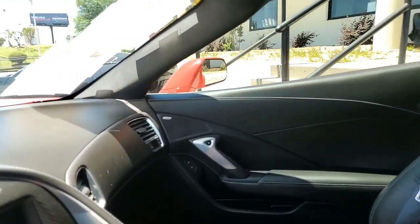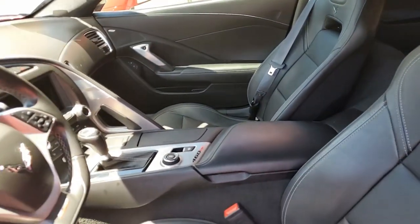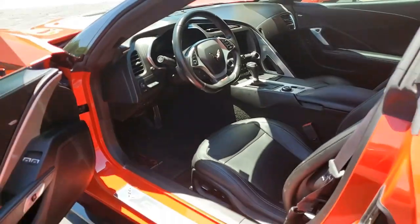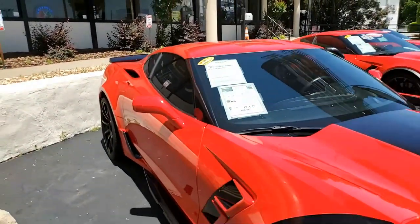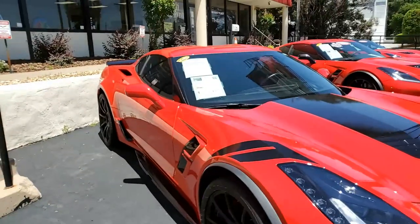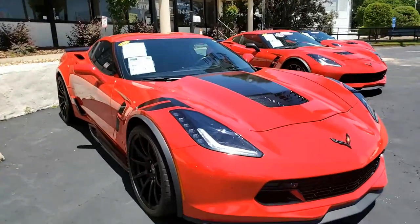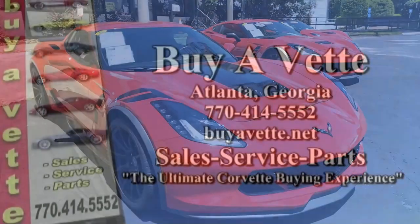You won't find a nicer car in just perfect, like-new condition. Give us a call here at buyavet.net in Atlanta, Georgia: 770-414-5552. We always have 120 Corvettes to choose from, we ship nationwide every week, and we make buying online something you can do with confidence and ease. Hope to see you real soon at buyavet.net in Atlanta, Georgia.